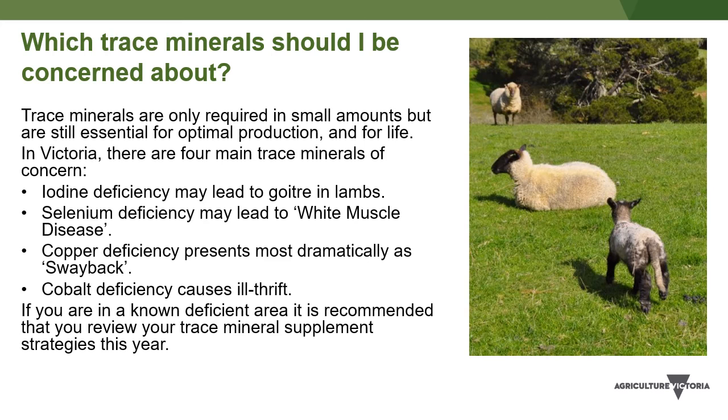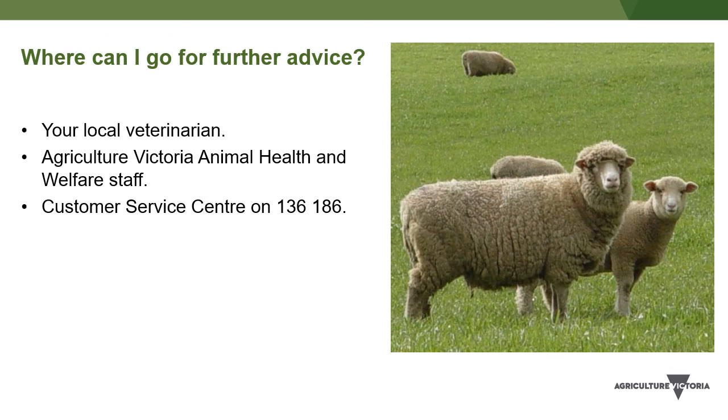If you're in a known deficient area, we recommend that you review your trace mineral supplement strategies this year. For more information or advice, either speak to your local veterinarian or call an Agriculture Victoria Animal Health and Welfare staff member. You can also call Agriculture Victoria's customer service centre on 136186, and they can refer you to an Animal Health and Welfare staff member. Thank you for listening, and all the best for a good spring.